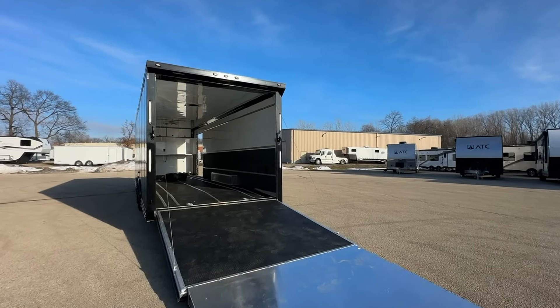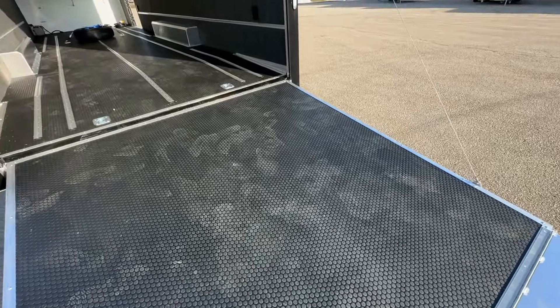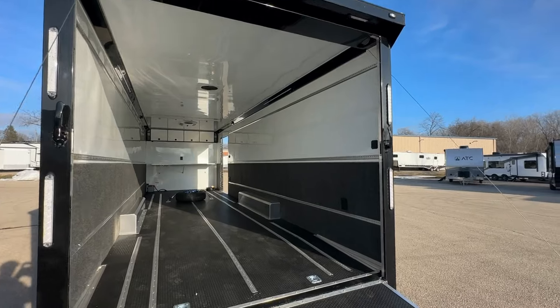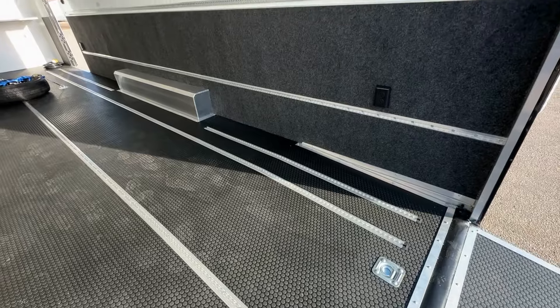Step inside the ROM 500 and you're immediately greeted by the sleek, durable black coin floor and ramp designed for both aesthetics and functionality. The interior is spacious, boasting a 7-foot height clearance to accommodate vehicles of various sizes.